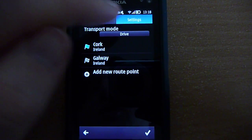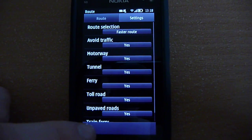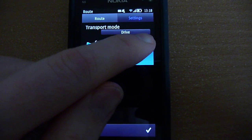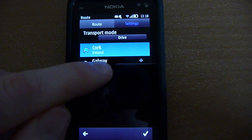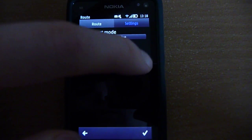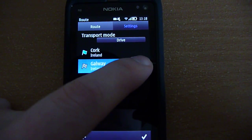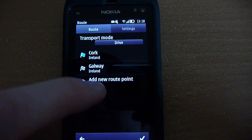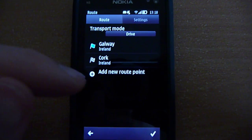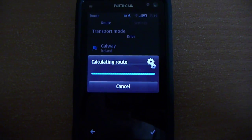In the settings, you can change to faster route, shorter route, or optimized route — pretty standard stuff. Moving route points is a little unintuitive, but the way you do it is you tap here and then tap here. Just a little bit unintuitive, but once you're done, tap here and it will calculate the route.